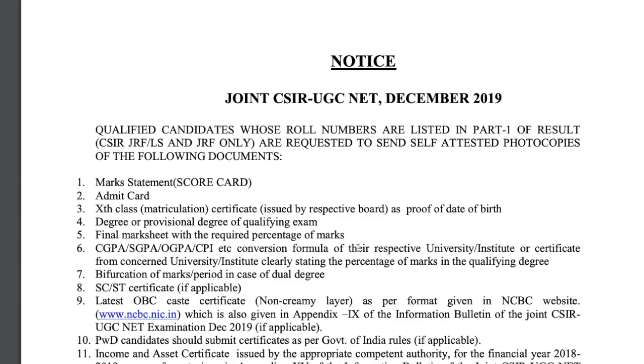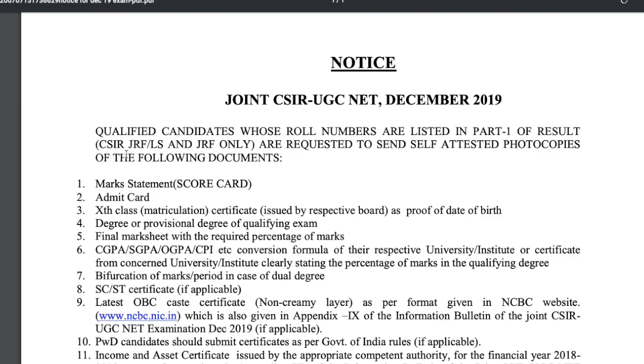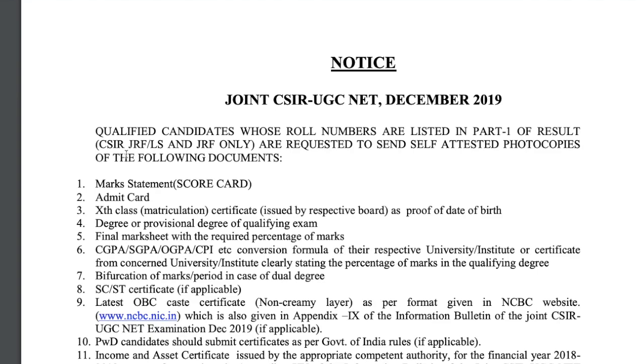Now you can clearly see that this particular notice is for those qualified students whose roll numbers are listed in Part 1 of the result. If you have seen the full PDF of the result, you might be aware that there are a few sections or parts in the result. I will show you the result as well.